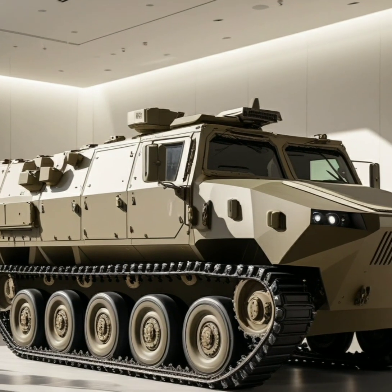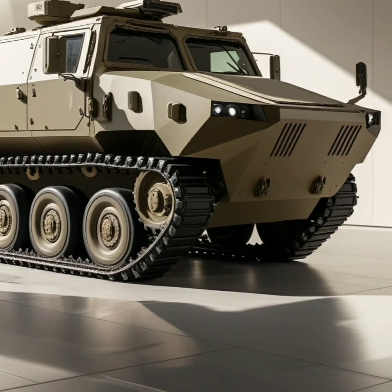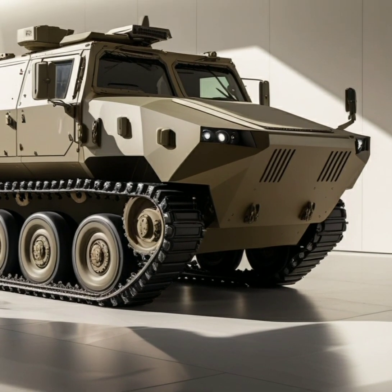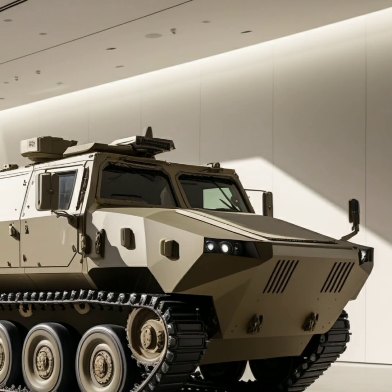With a weight of around 60 tons, the tank is powered by a 1,500 horsepower engine that allows it to reach speeds of up to 72 kilometers per hour, providing a surprising level of mobility for such a heavily armored vehicle.